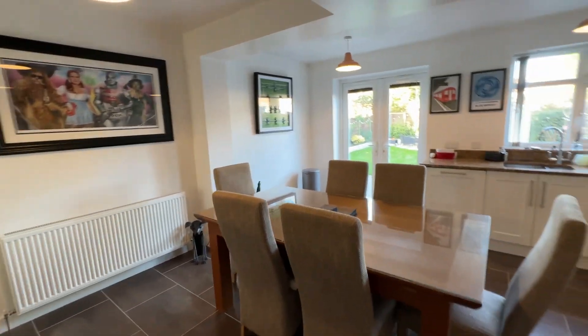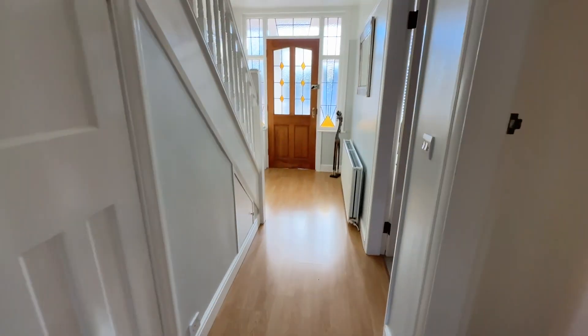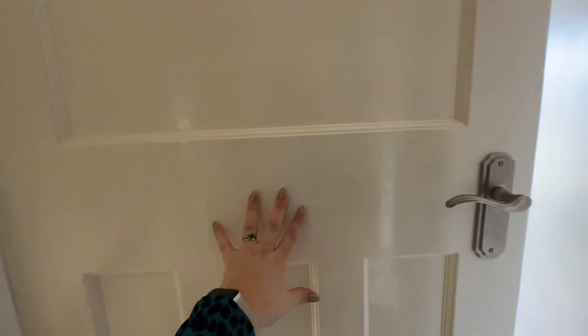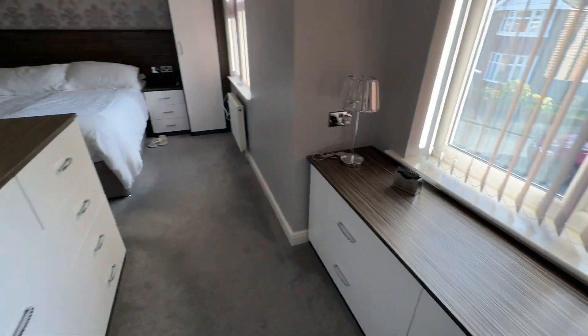So that concludes the tour of the ground floor, let's head on upstairs. Upstairs we have three double bedrooms — our main bedroom has an ensuite and then we have our family bathroom as well. As we head up onto the landing I'll take you straight into the main bedroom, which would have formerly been the third bedroom — the box room — and what they've done with this space is created a really fantastic main suite.